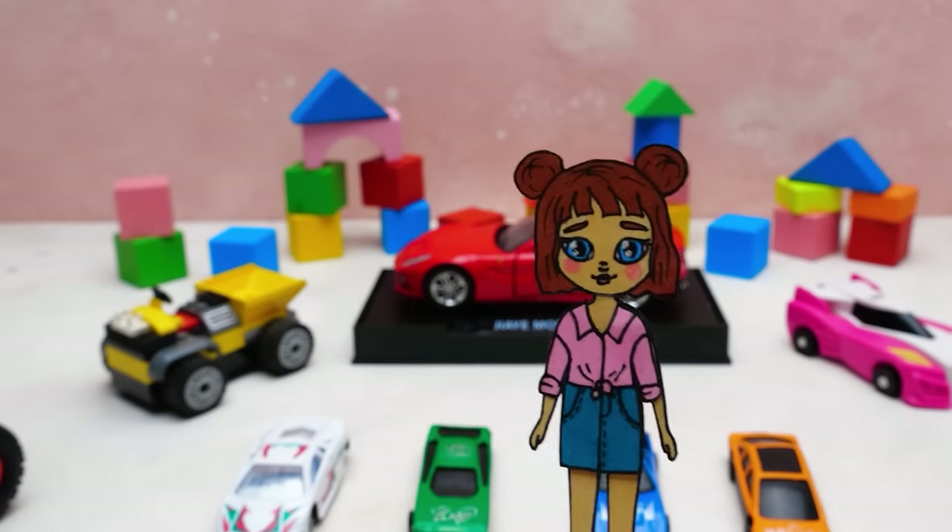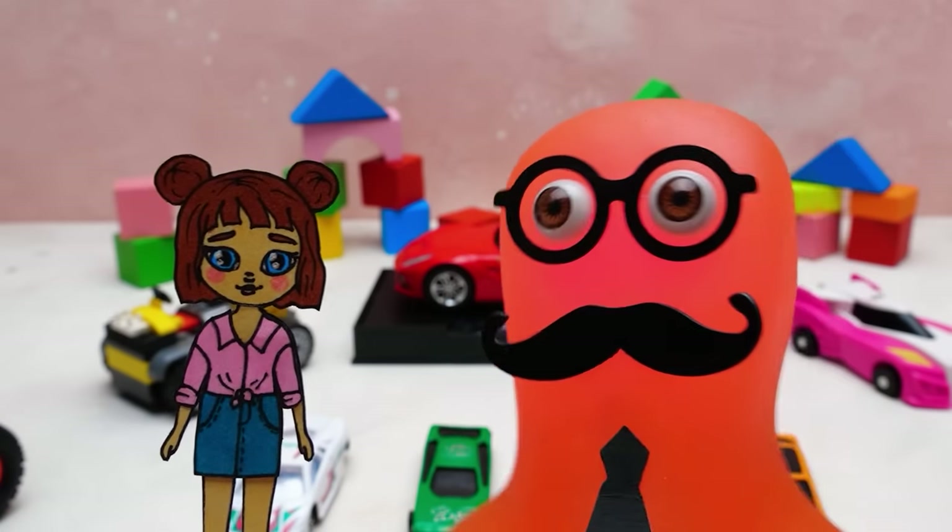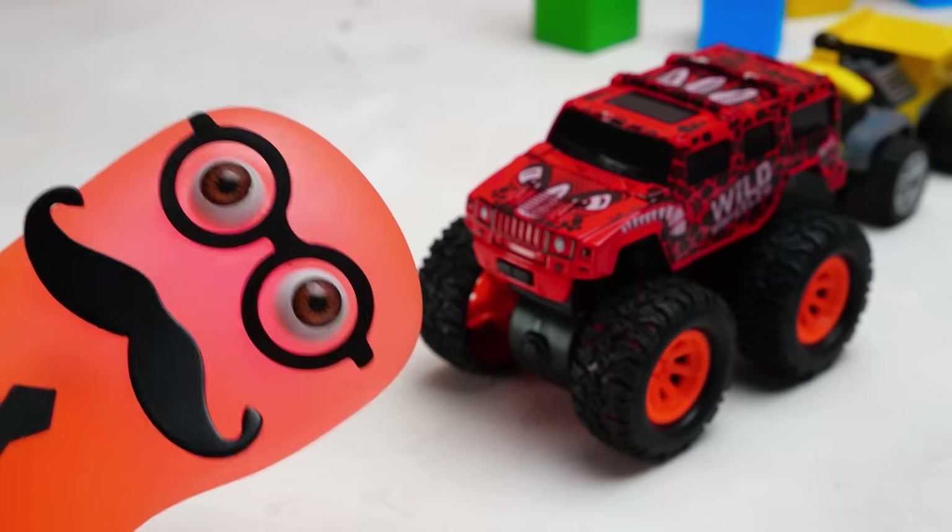I'm more of an outdoorsy kind of girl. Say no more! This is a perfect all-terrain SUV. And check out its color.